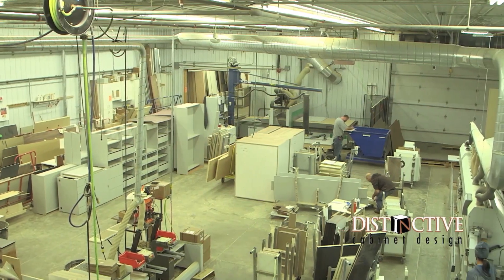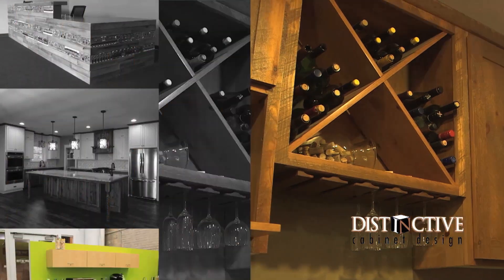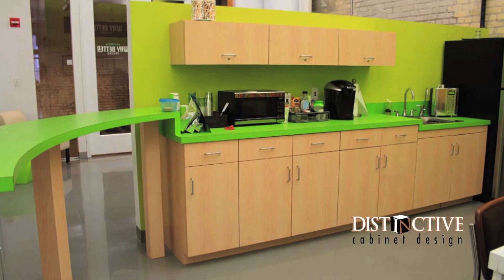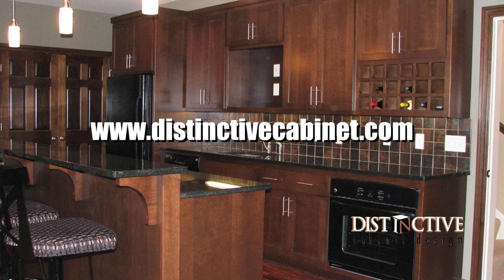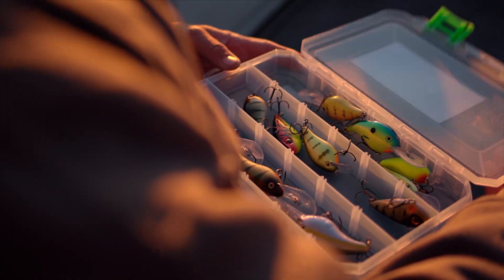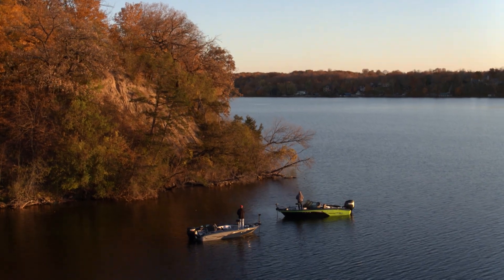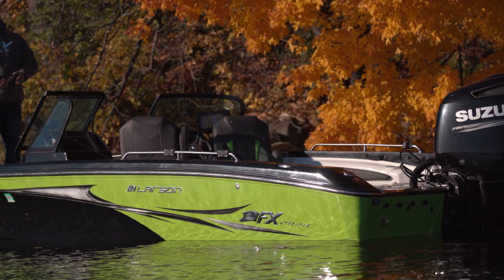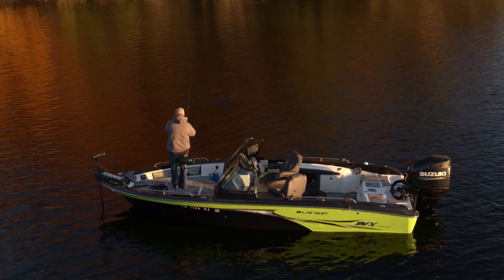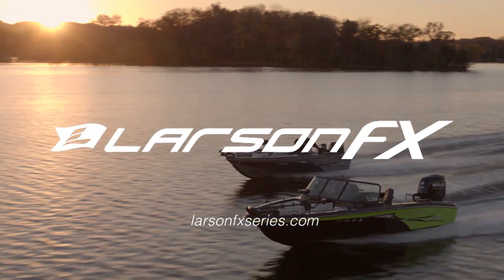Distinctive Cabinet Design manufactures commercial millwork, retail fixtures, and residential cabinetry. Serving the homeowner on up through the general contractor — there's no job too small or too large. Whether it's custom kitchens for the homeowner or retail fixtures for hospitals, hotels, casinos, banks, and more, Distinctive Cabinet Design can do the job for you. Serving Minnesota and the entire country since 1999. Larson FX is your multi-species, multi-tool platform with tiller and dual console models ranging from 17 to 20 feet — everything you need for catching any fish you want. Larson FX, are you ready? Visit your local Larson FX dealer or head to LarsonFXseries.com.